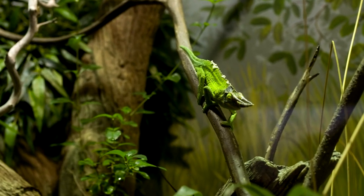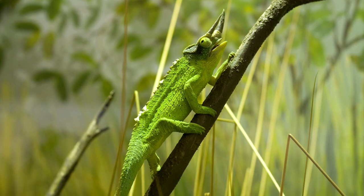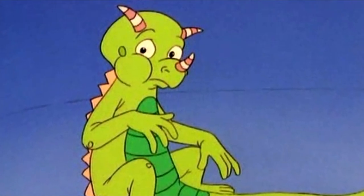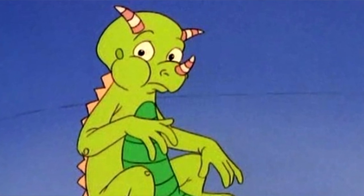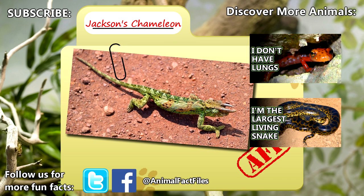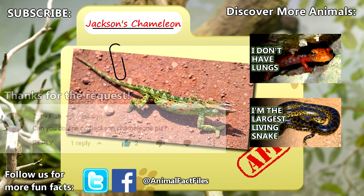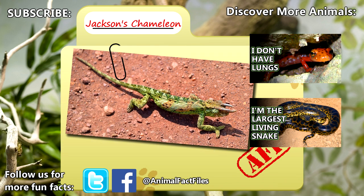If you think these lizards look familiar, you may recognize them from a popular television show. Liz the Chameleon from The Magic School Bus is, in fact, a Jackson's Chameleon. For more facts on Jackson's Chameleons, check out the links in the description. Thank you to Zergily Fish for today's request. Give a thumbs up if you learned something new today, and thank you for watching Animal Fact Files.